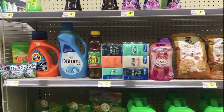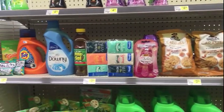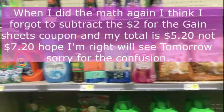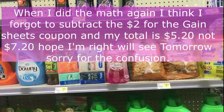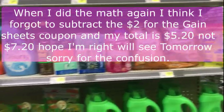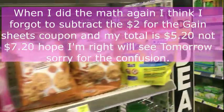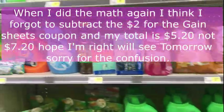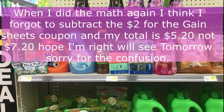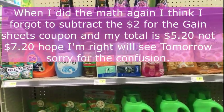All of these products together come to twenty-five dollars and seventy cents. Since this is all digital, have the cashier scan all of your items and punch your number into the pin pad. The five off of 25 will come off, making your total twenty dollars and seventy cents. Then all of your other digitals will come off and your total will be seven dollars and twenty cents — not bad for these products, considering the Tide is $4.95, the Downy is $3.50, the Pine Sol is two dollars, the Tide pods are $2.95, and the Gain dryer sheets are over ten dollars.